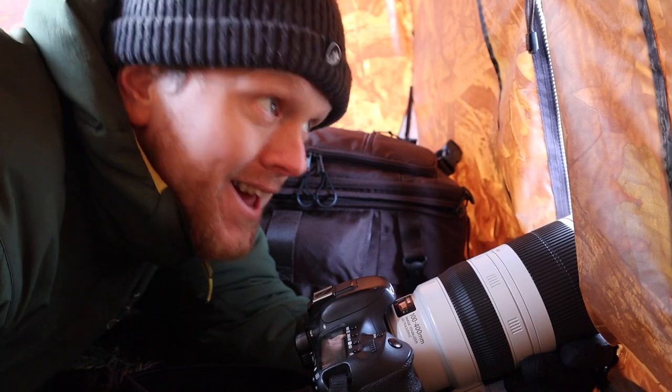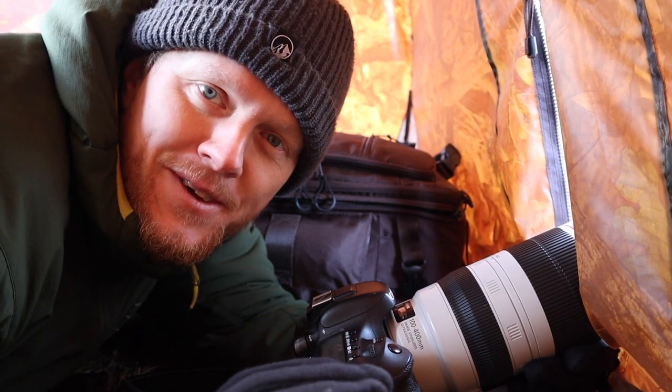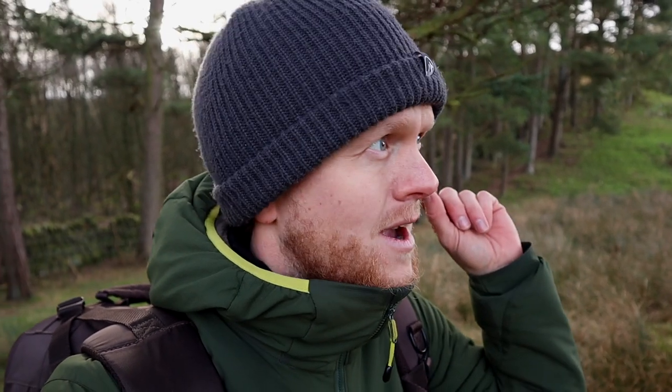That was brilliant. Got a good few shots low on the ground, and it just creates such a different mood in the images — I'm well happy with that. I think I'm happy enough to call it for today. That's been it for this video, and I'm going to announce the competition when I get home. Let's switch to that now.